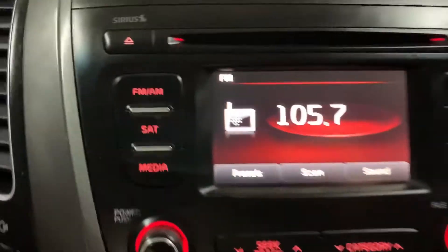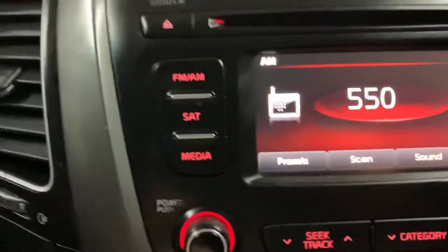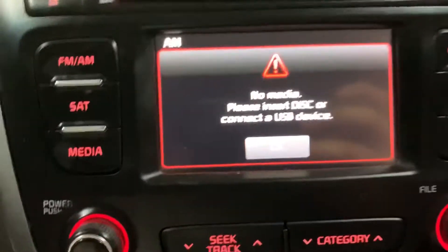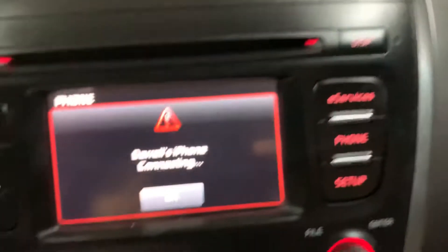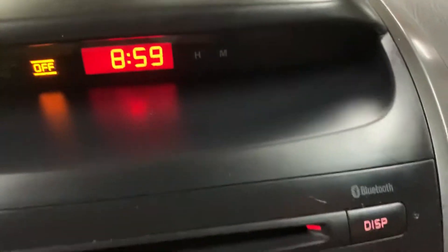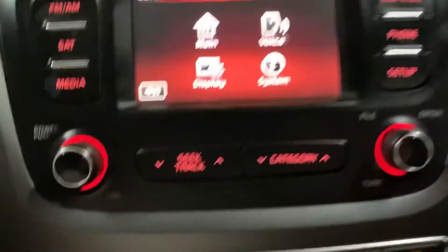I'm gonna show you the display. You have your radio stations — you have FM, AM, and also satellite radio. You have your media options; you can connect your phone via USB or Bluetooth as well. You have e-services — those are also available. You got some extra settings as well right here. Those are going to be your media controls right there.